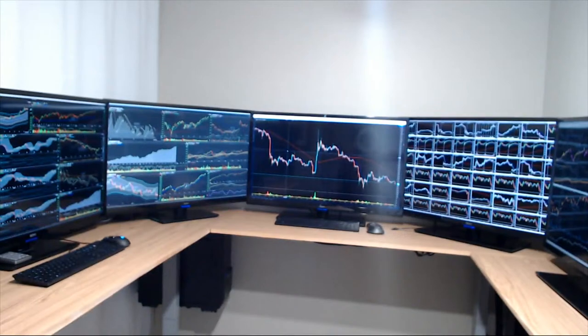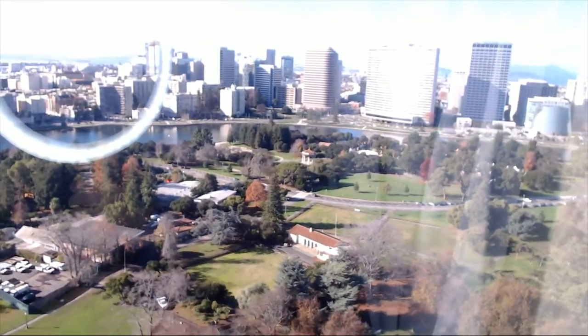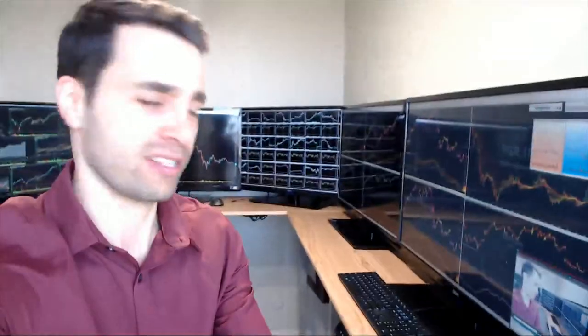I'll show you one last thing — the view from my office. It's pretty bright right now so you might not be able to see much. I usually close the curtain when I do videos, but here it is — that's the view. Pretty gorgeous. I enjoy being in my office not only because I like to trade but also because I have a great view. Check out the links below if you'd like to trade with me in the chat room or through the strategic swing trader newsletter.